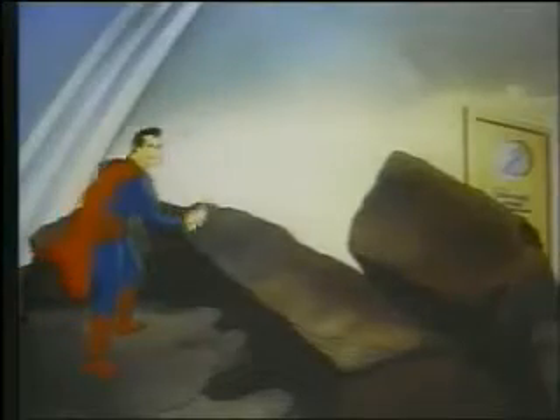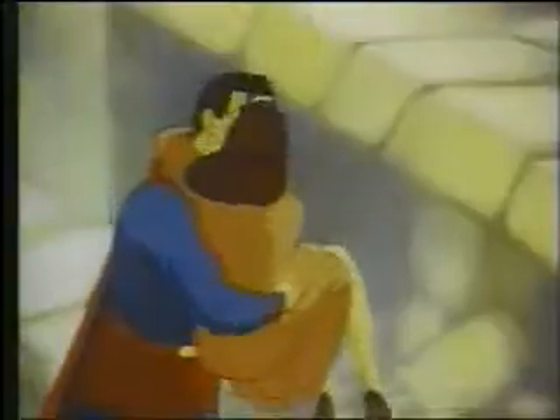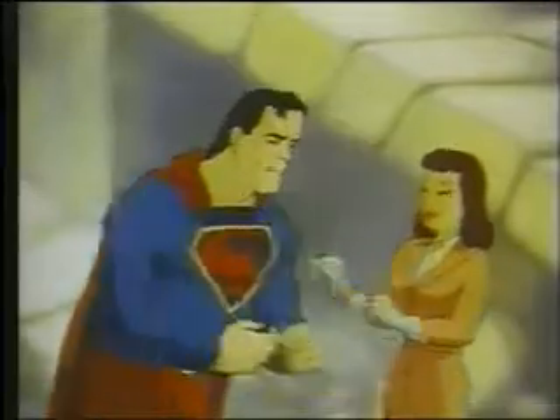Lois. Superman. You'd better get back to your office where you'll be safe. I've got some work to do. Yes, sir. And this is the best story in years. It's a swell chance.